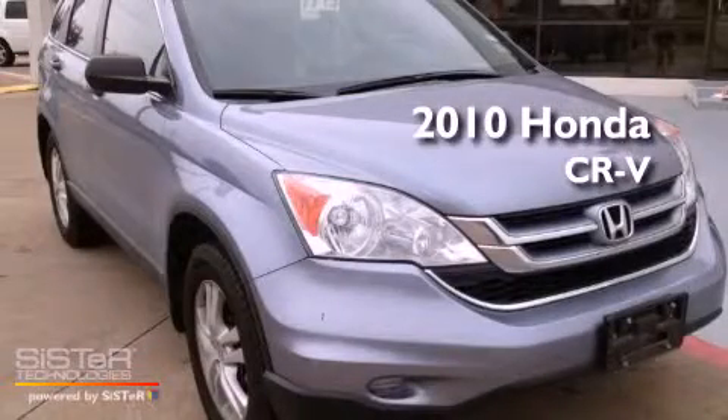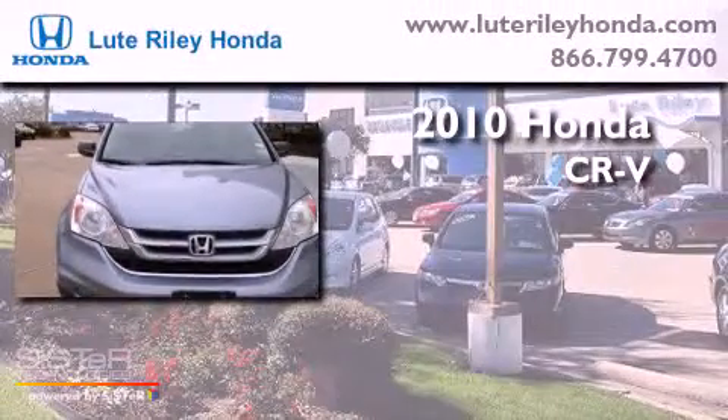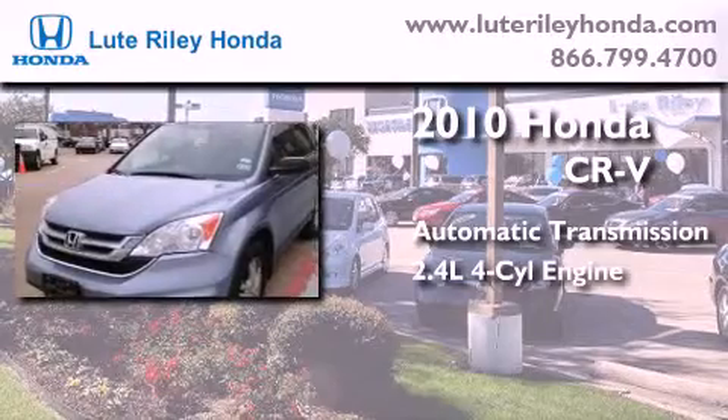This is a certified pre-owned 2010 Honda CR-V. This crossover has an automatic transmission and an inline four-cylinder engine.